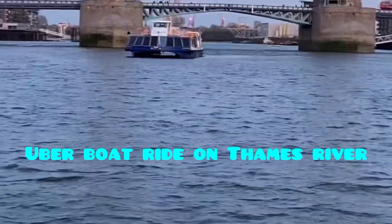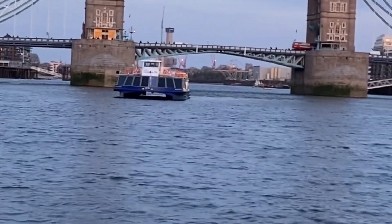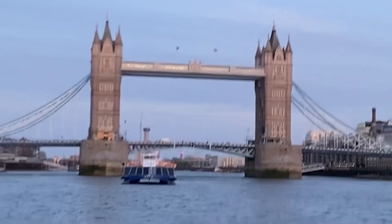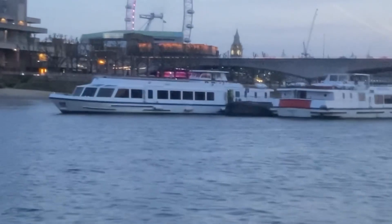The next one being an Uber boat ride on Thames River. This is also a must-do when you are in London. You take an Uber boat and ride across River Thames and see the landmarks of London.